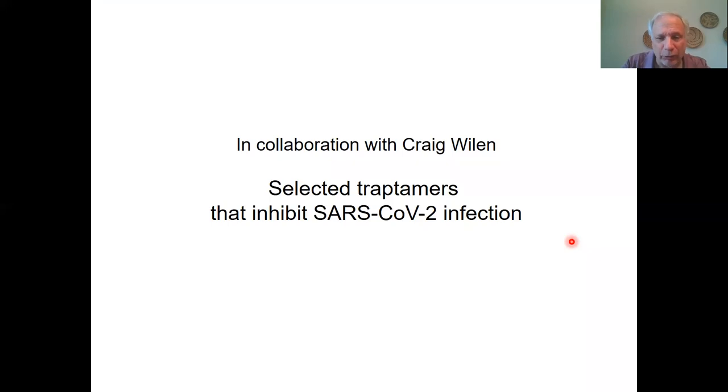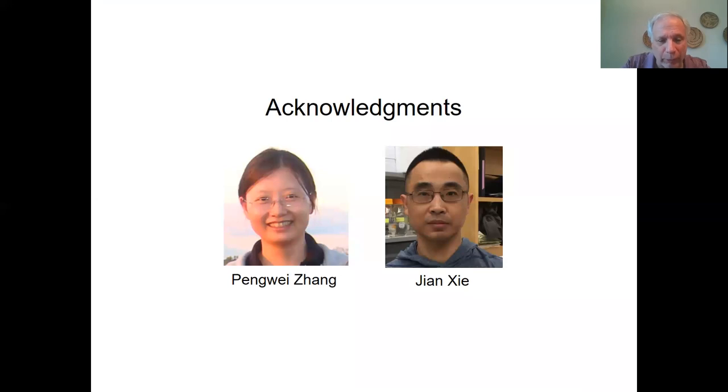Finally, I'll mention that in collaboration with Craig Weiland, we have selected traptomers that inhibit SARS-CoV-2 infection, and we'll use them to dissect that process as well. I want to acknowledge the people who did the work in the laboratory — primarily Peng Wei Zhang, who studied the peptides, and John Xi, who studied the traptomers. Thank you very much, and I'm happy to answer questions.